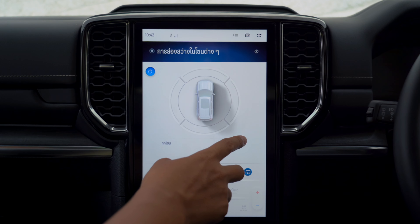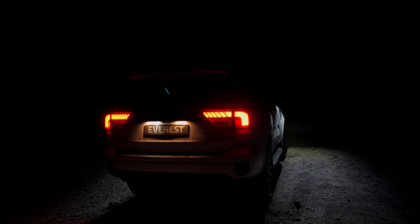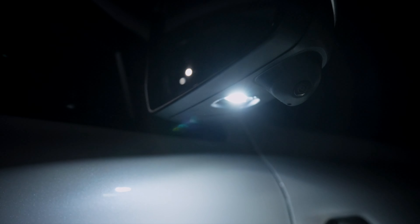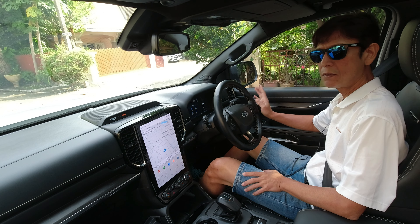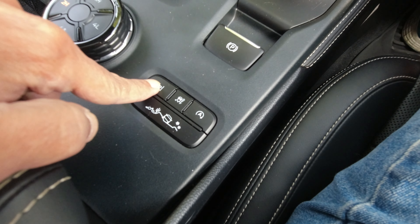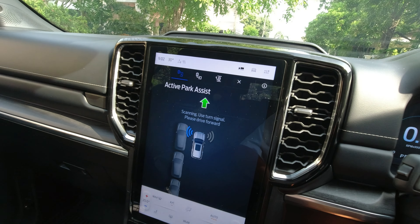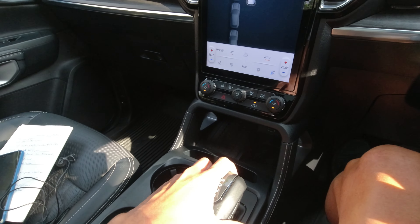The Ford Everest Platinum V6 comes with several features not available in other brands and models. One of them is zone lighting, which is really useful at night. There's also active park assist — the Everest is the only PPV in the market with parking assist, so very helpful for a large SUV when parking in tight spaces. To use it, press P and select parking assistance. I'm going to do parallel parking on the left, so turn on the left signal and drive — it will inform you when there's an empty spot.